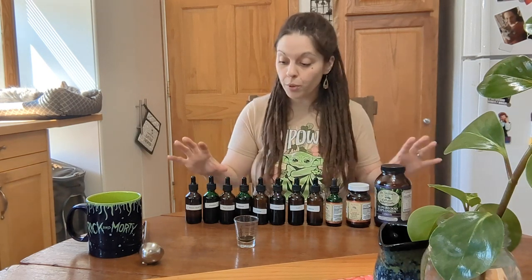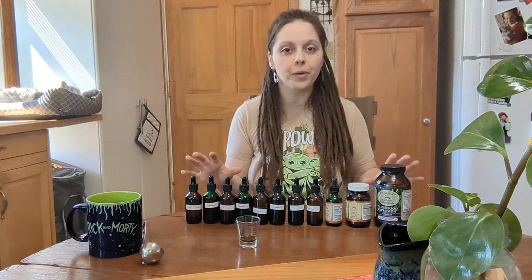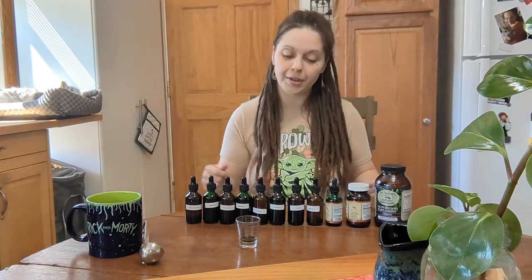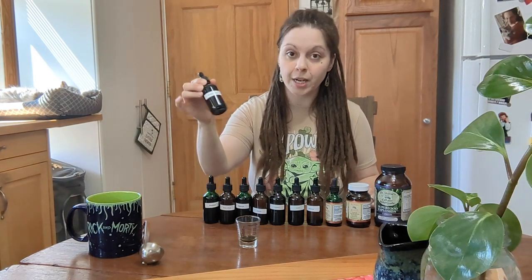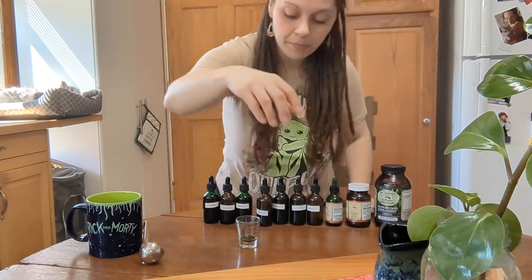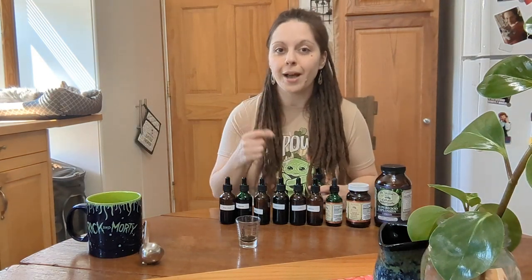I have my herbal protocol spread out here and I've already started to dish out my herbs for the day. I'm not going to talk about the herbs again, but it is time for me to take my herbs, so I figured I'd bring you along for the ride. In this shot glass I already have my stomach and bowel herbs, and today's video I wanted to focus on what it means when our skin starts to break out during detox.